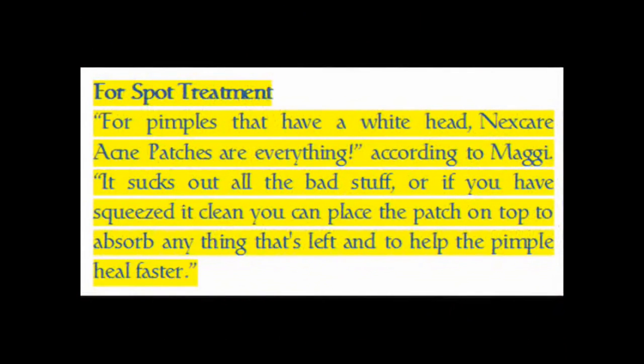For spot treatment of pimples that have a whitehead, acne patches are highly recommended. They suck out all the bad stuff, or if you have already squeezed a pimple clean, you can place the patch on top to absorb anything that's left and to help the pimple heal faster.